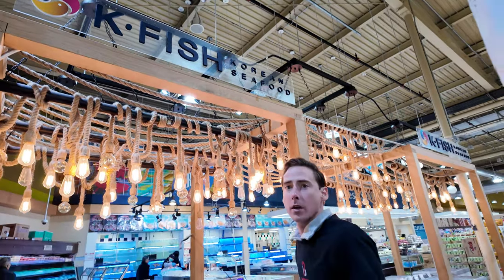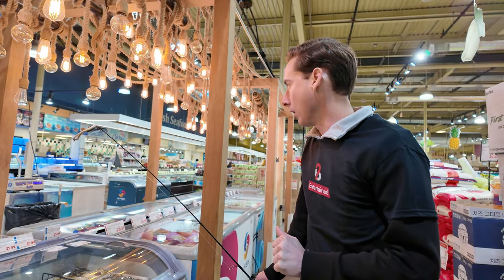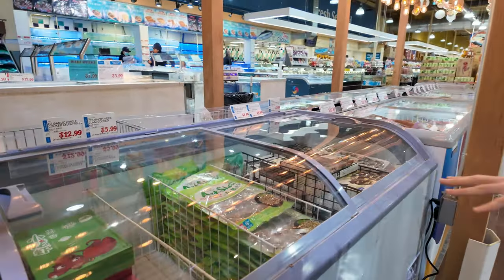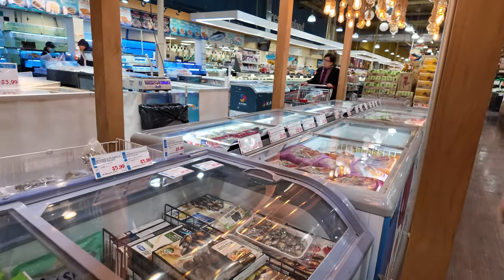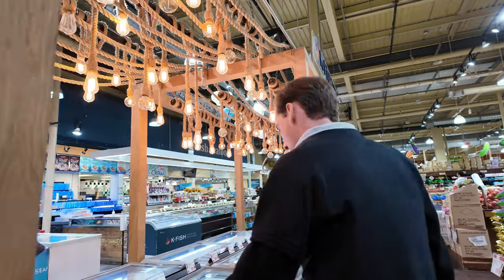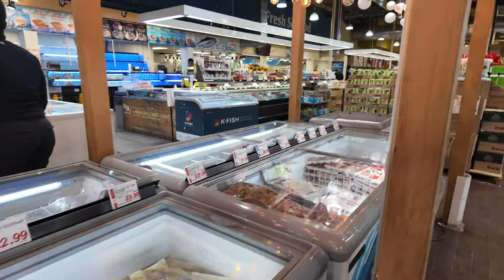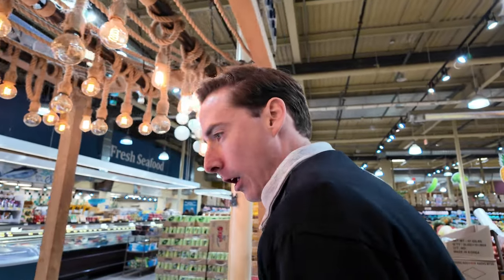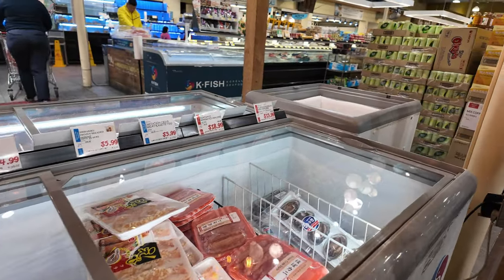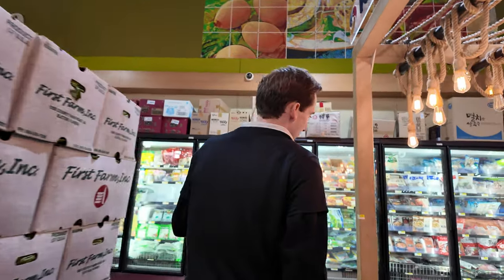We're in H-Mart because you can't catch much fish in New Jersey at the moment, considering it's winter. We have wild-caught crawfish here. We've got short-necked clams. We have some mussels here, and then all of the pre-made soups and everything. You're not going to be catching much fish here, but we'll show you some fish later on. You've got sea squirts, breaded shrimp, and abalone.